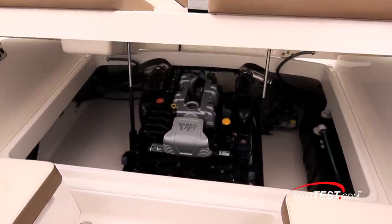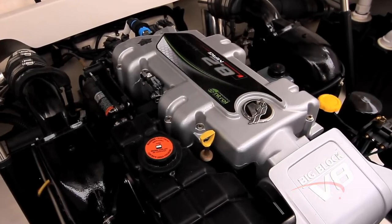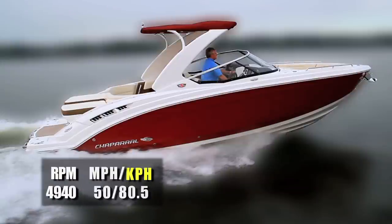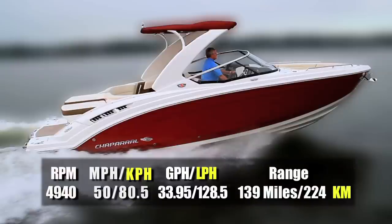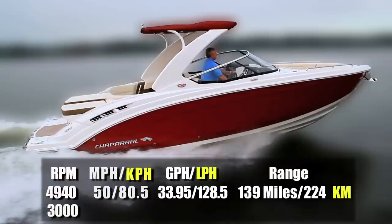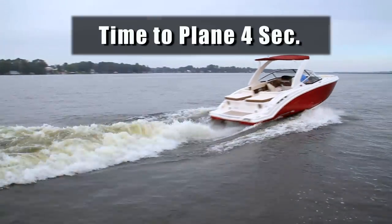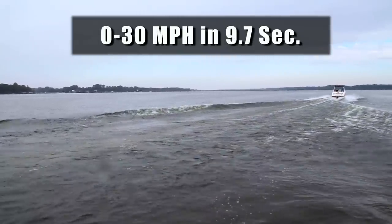But beauty in a sport boat like this would not be complete without the beast. Our test boat was fitted with a standard 380 horsepower Mercury engine with Bravo 3 outdrive. We reached a top speed at 4,940 RPM of 50 miles per hour. At that speed, fuel burn was 33.95 gallons per hour, giving us a range of 139 miles. Best cruise came in at 3,000 RPM and 25.8 miles per hour, with a fuel burn of 10.55 gallons per hour. We had a time to plane of 4 seconds, reached 20 miles per hour in 6.1 seconds, and accelerated through 30 miles per hour in 9.7 seconds.